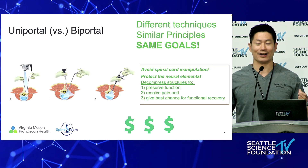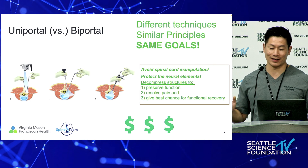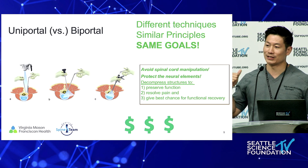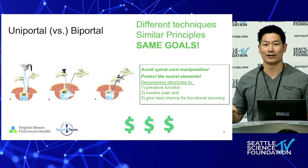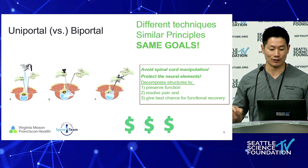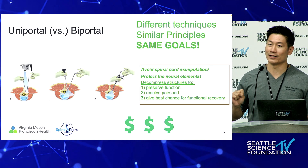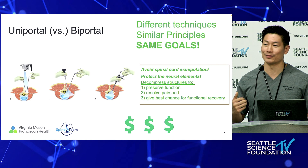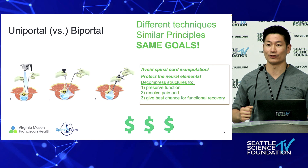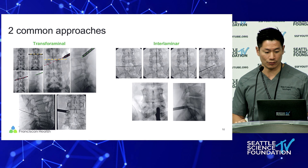As many of you know, it's often a division set between uniportal and biportal. These are just different techniques, but the principles are very similar and the goals of surgery are essentially identical. Just be careful with the neurologic elements — your goal is to decompress, make sure it remains stable, and don't create a deformity. One of the biggest differences between a uniportal and biportal system is the cost factor. You could start biportal endoscopy tomorrow in your hospital using existing equipment, whereas with a uniportal system there is often capital and equipment cost.